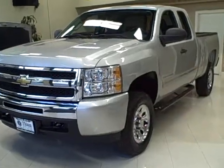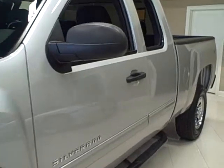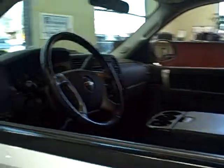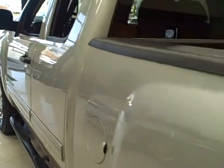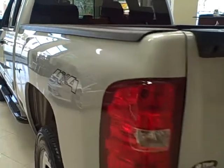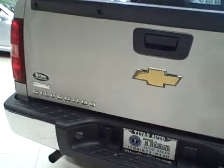This 2010 Chevy Silverado is available from Titan Auto Sales. It features a grey cloth interior wrapped in a sheer silver metallic exterior. This is the 4-wheel drive extended cab Silverado. It comes with a 4.8-liter V8 engine making 295 horsepower. It's been completely serviced and has a clean Carfax report.